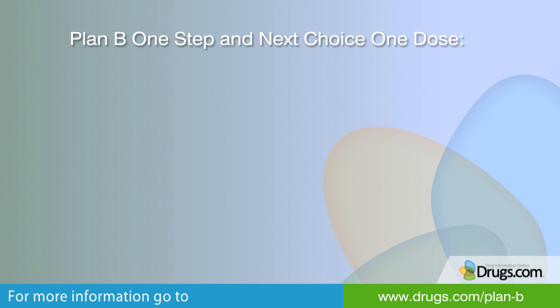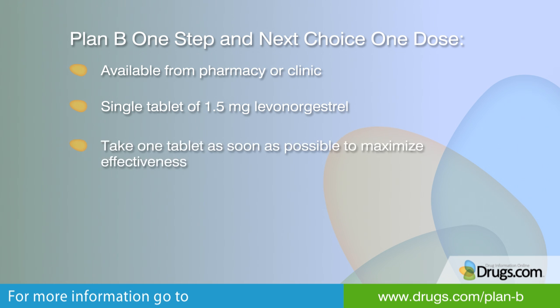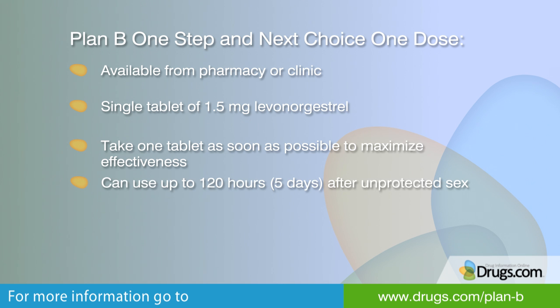Levonorgestrel has been used safely in a lower strength in regular birth control pills for many years. Plan B One Step and its generic equivalent, Next Choice One Dose, are available from the pharmacy or clinic as a single tablet of 1.5 mg of Levonorgestrel. This tablet should be taken as soon as possible, up to 5 days or 120 hours after unprotected sex. This is the preferred regimen recommended by the World Health Organization.